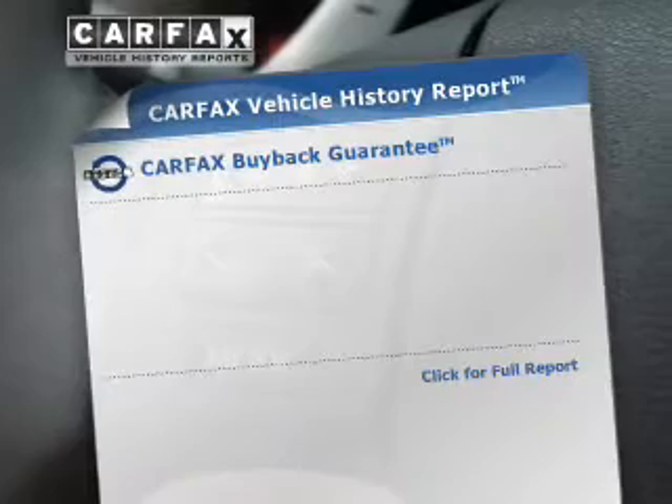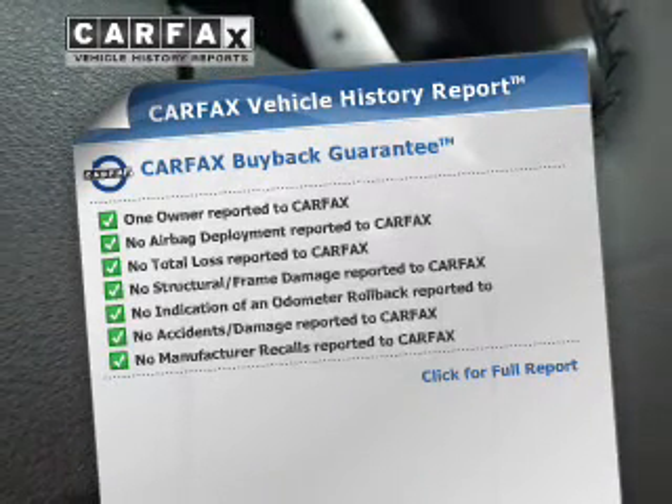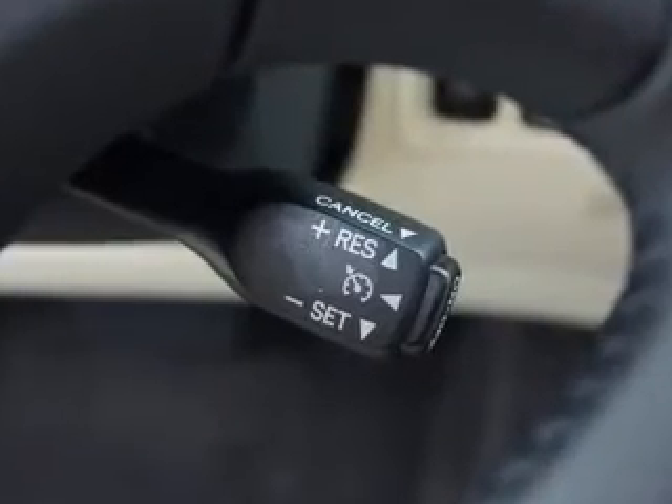Rest easy knowing this vehicle comes with a Carfax vehicle history report from Carfax, the most trusted provider of vehicle history information. Call today to schedule a test drive.